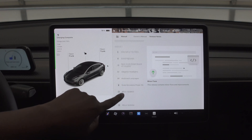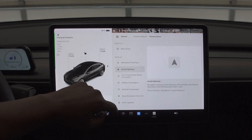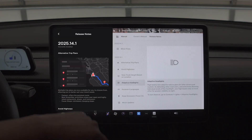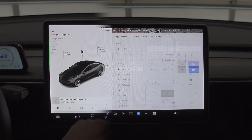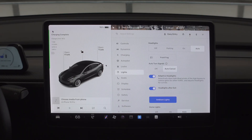Hey everybody, this is Ken. This video is about Tesla's spring update that they just recently released — software version 2025.14.x. I did receive it on 14.1, I now have 14.3, and I think there's a version 14.3.1. Just look for the dark spots in the road, especially if you see a car. Tesla software will turn them off automatically in parking lots, intersections, and well-lit scenarios.